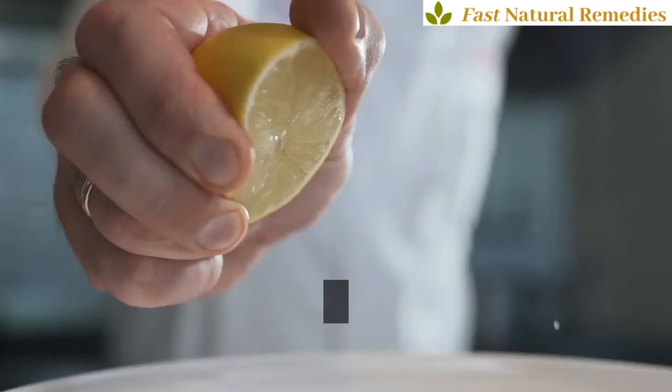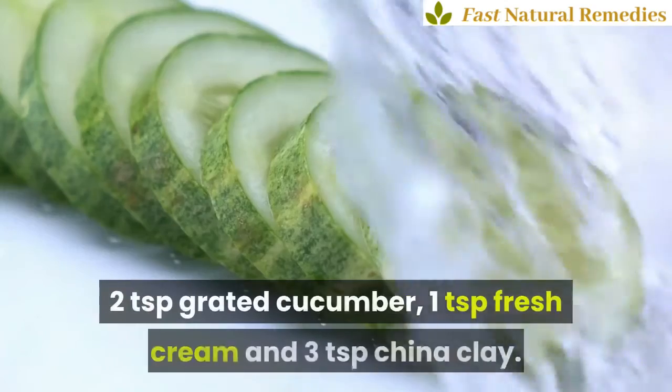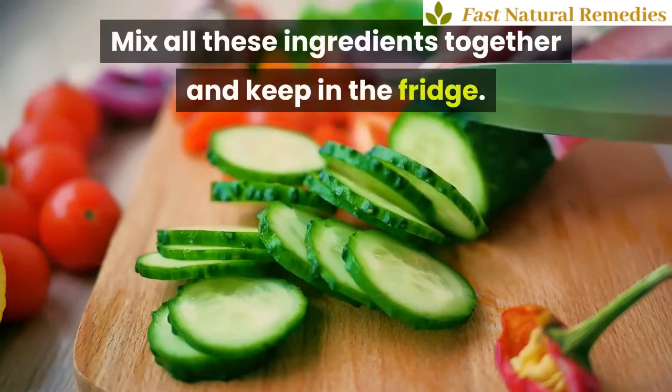2. Eye Pack. Ground fresh coconut, a few drops of lemon juice, 2 teaspoons grated cucumber, 1 teaspoon fresh cream, and 3 teaspoons china clay. Mix all these ingredients together and keep in the fridge.